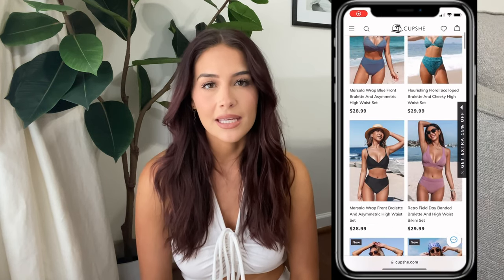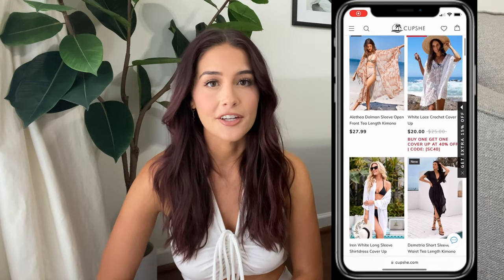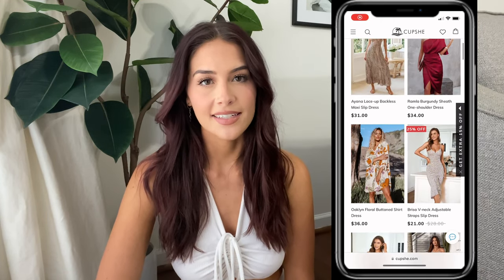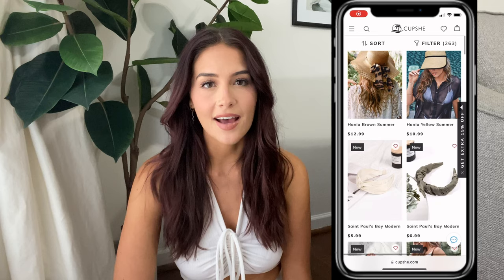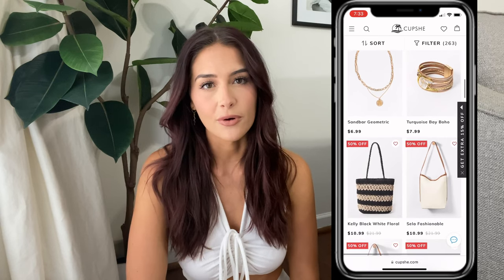They have the cutest bikinis, cover-ups, sandals, and accessories — literally anything you could need for your perfect vacation. I took a look at their website and they have the trendiest items, always coming out with new stuff. They're also super affordable — everything is under $30, which I love because I am a bargain hunter and you're not going to catch me paying $50 or $60 for a swimsuit.